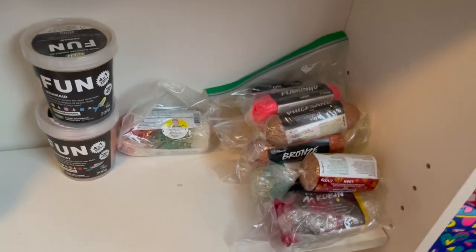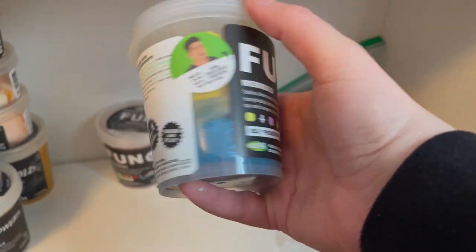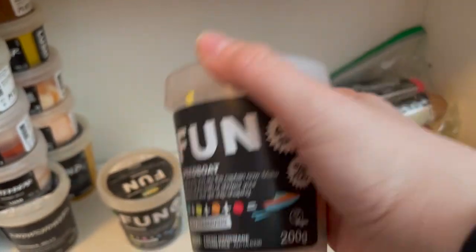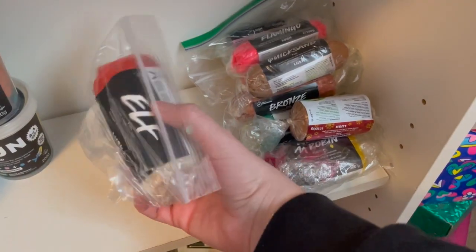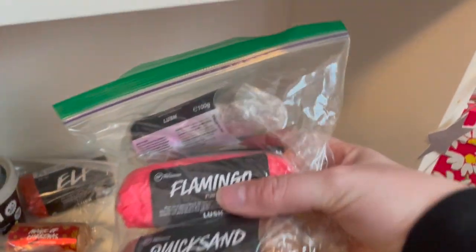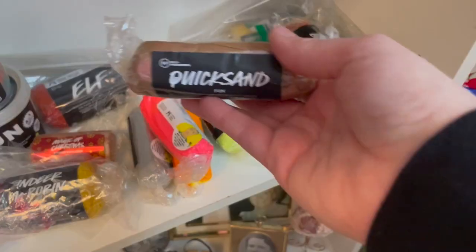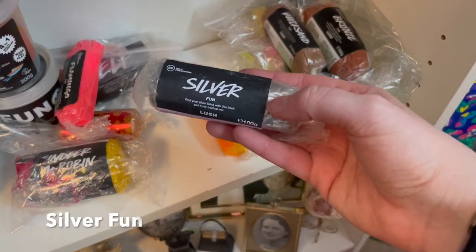Moving along to Fun! In certain countries depending on weather you can get Fun in a pot - these two I got in Australia: Mermaid Fun and Speedboat Fun. I think Fun should 100% be in these pots, it lasts so much longer. For the regular Fun: Elf from Magic of Christmas, Reindeer, Robin, a Sea Monster, Snow Fairy, Funny Face, and this baggie from Liverpool - Bronze, Quicksand, Flamingo, Thunderbolt which glows in the dark, Sunset, and Silver. That's all my Fun!